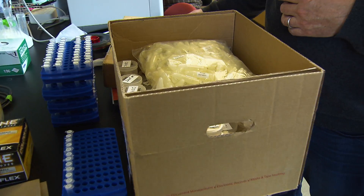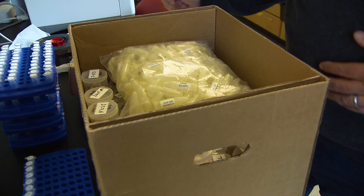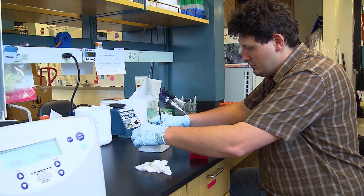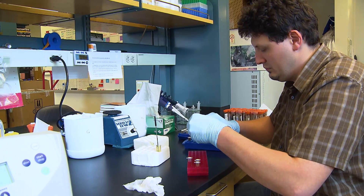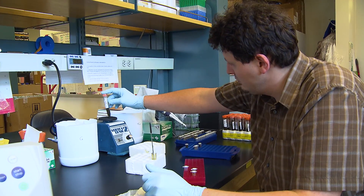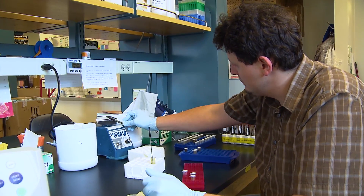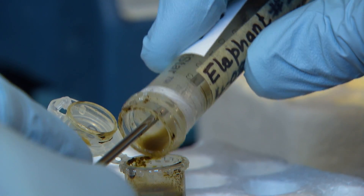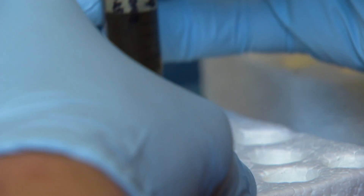Here are some examples. Once a large seizure arrives in our lab, it takes us a total of three weeks to get the entire seizure analyzed, assigned for origin, and to write a full report and send it back to the country that sent it to us.